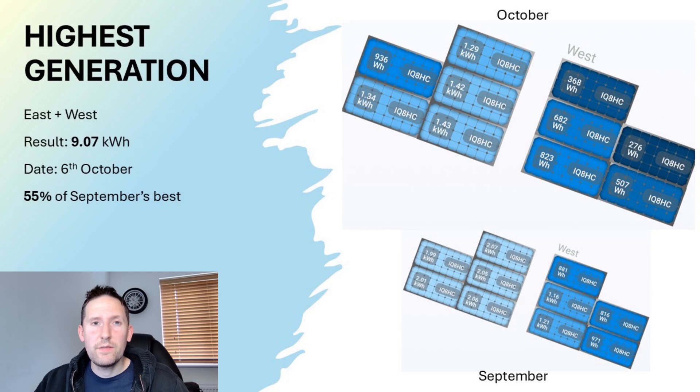The highest generation day for the east and west aspect was also the 6th of October, at just over 9kWh — 55% of September's best. Compared to September, October's generation is far less uniform, with a greater distribution towards the east where there's less shading, and quite a bit more shading on the west side where the chimney comes into play.